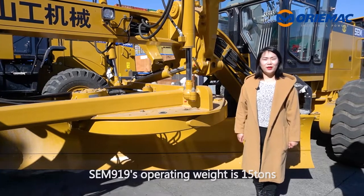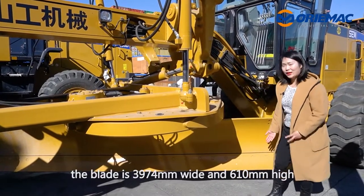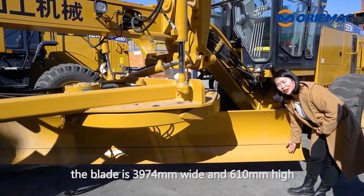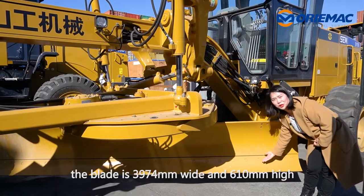SEM 919's operating weight is 15 tons and the blade is 3974 millimeters wide. The height is 610 millimeters.